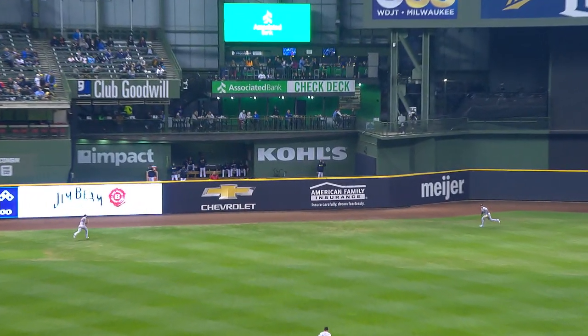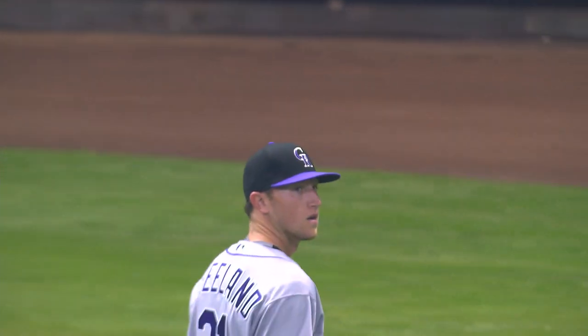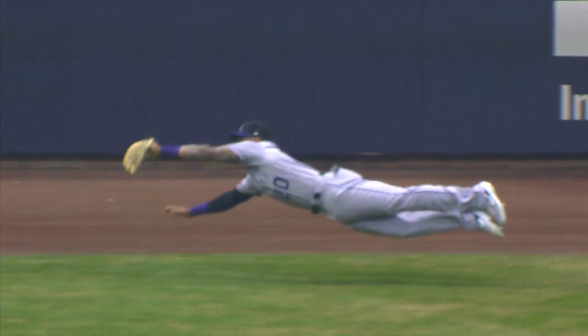Ball towards the gap in left center field. Laying out making a wonderful catch — Ian Desmond. Oh, what a catch by Ian Desmond. That was terrific. It had double written all over it.